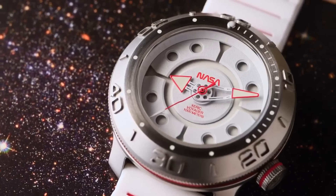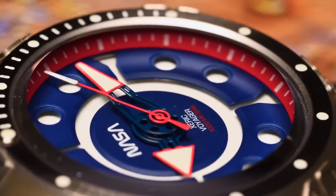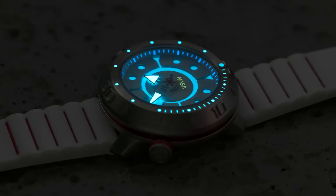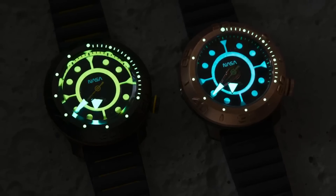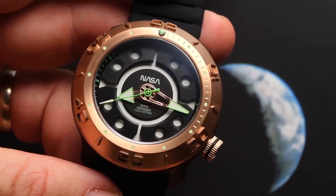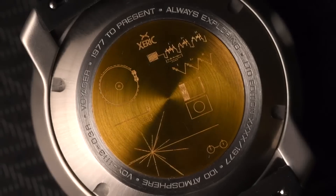The dial features NASA's iconic worm logo and a uniquely layered surface. A thick coating of Superluminova is applied to the hands and dial, extending legibility in the dark. The watch dial is protected by an ultra-scratch-resistant sapphire crystal.